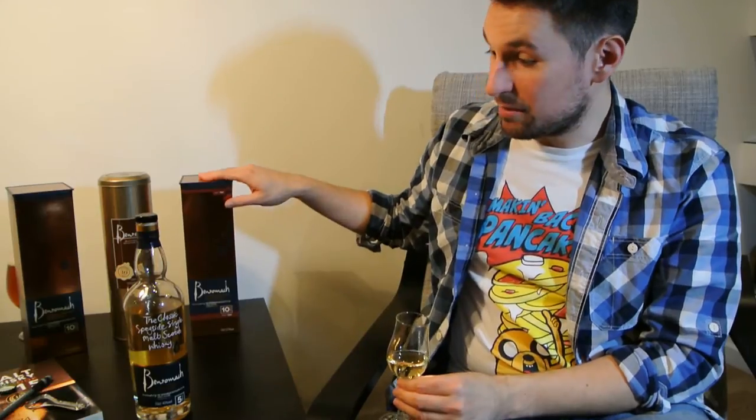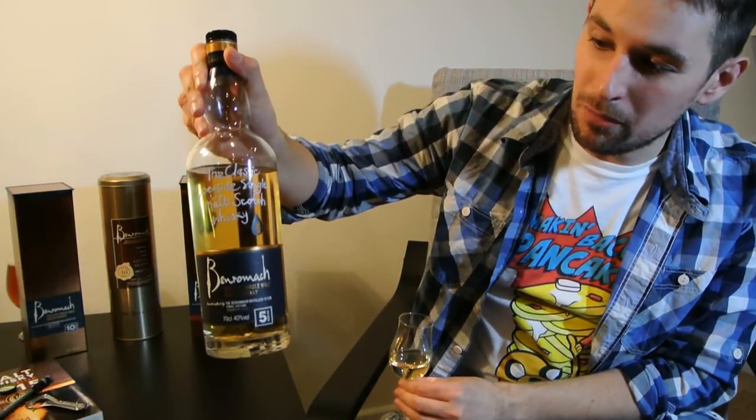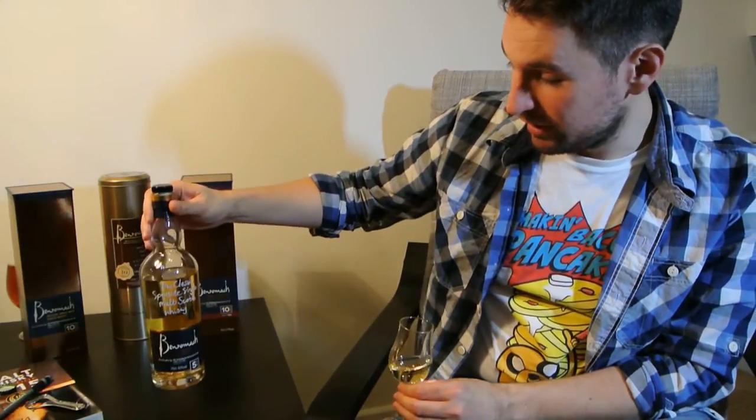I've actually come across Benromach quite a lot more recently, in the last two or three years. And in part that is due to the rebranding, which, as you can see, is very fetching. It's very modern, very minimal. It's really nice packaging.